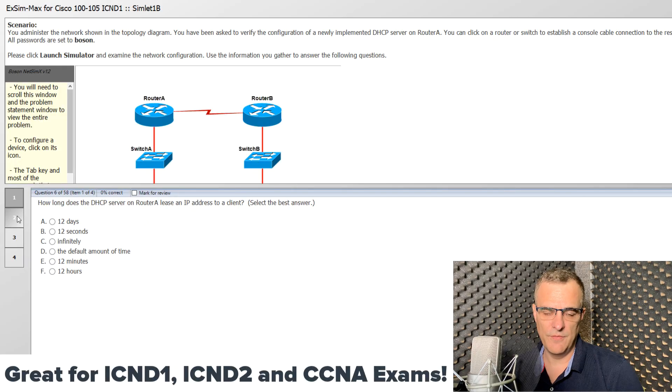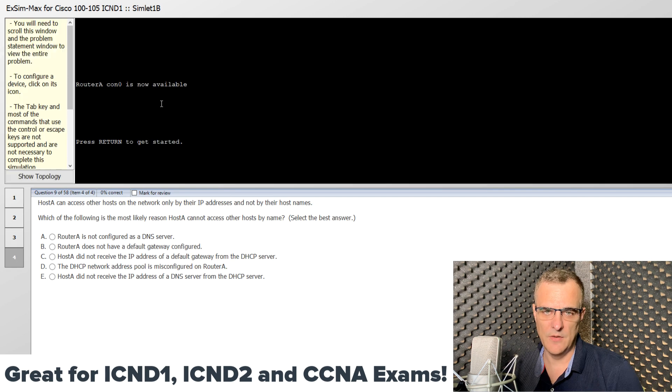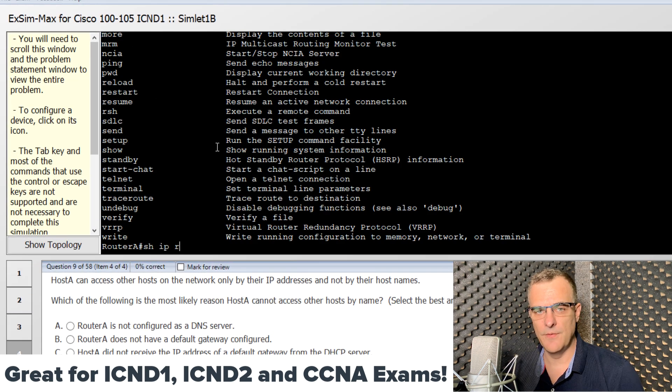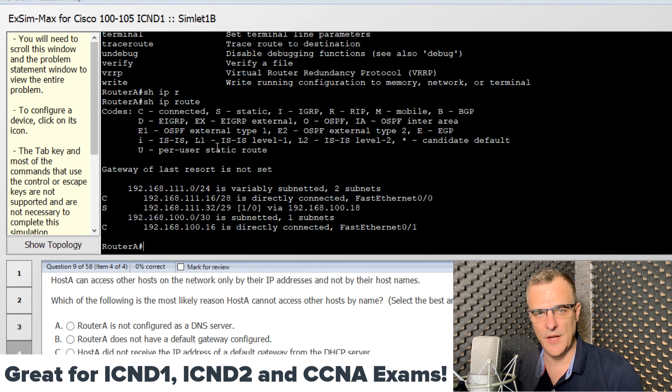Boson are also a fantastic company. They've been really kind to sponsor my CCNA mentorship program. Go and do your own research if you want to, but I highly recommend the Boson ExSim exam simulation software if you're preparing for your ICND1 or ICND2 exams. You can use the link below this video if you don't win this copy to buy a copy of their software.